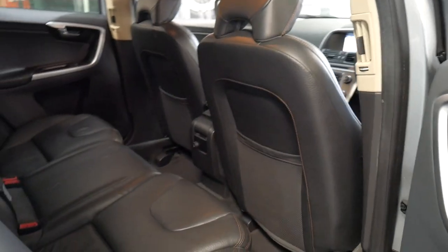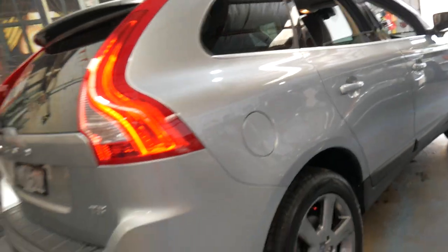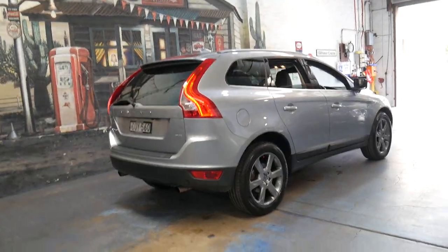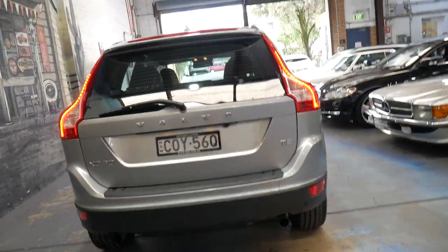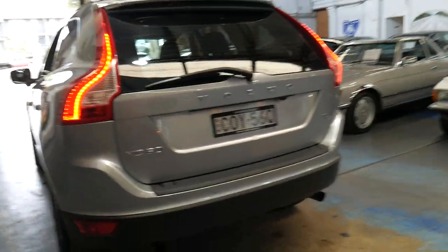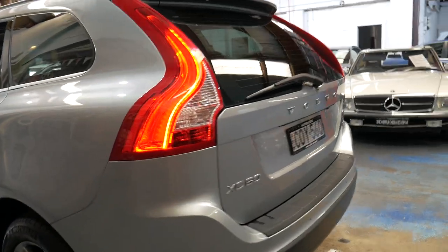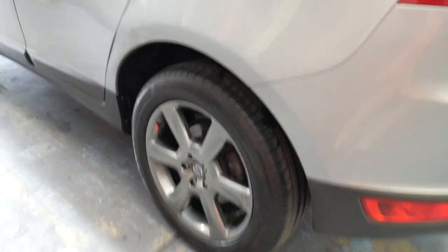It's got nice soft leather seats and a very good service history, which is good because some people who do only very few kilometers think they're sticking to the service intervals by servicing at every 15,000 kilometers. It's actually 15,000 kilometers or 12 months. Some people choose whatever they feel like, whereas this one has actually been serviced what looks to be every year.